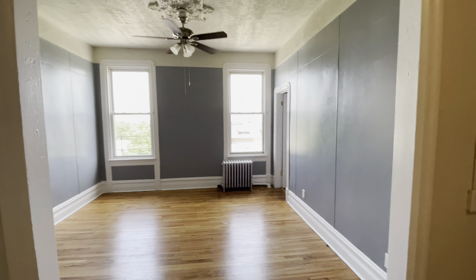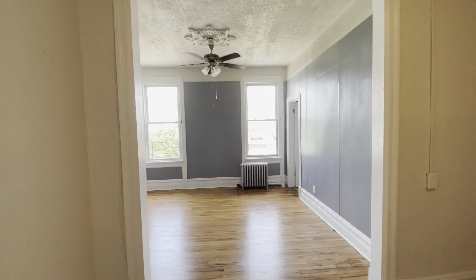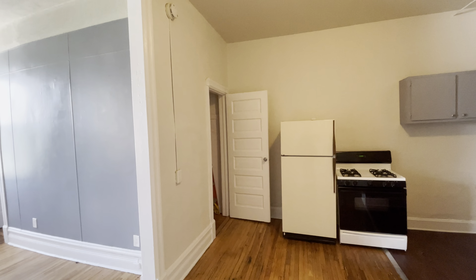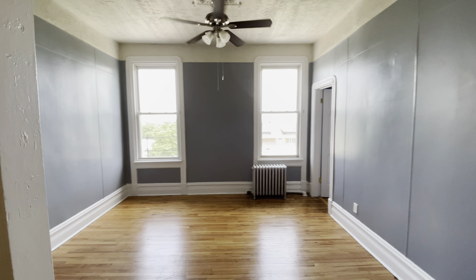Welcome to 1355 West Chicago, unit number C2. It's a very bright, spacious top-floor apartment in beautiful Westtown, Chicago. We're located on the fourth floor on the corner of Ada and Chicago.